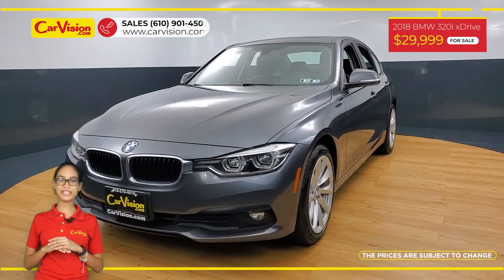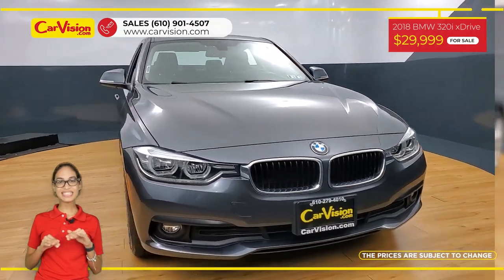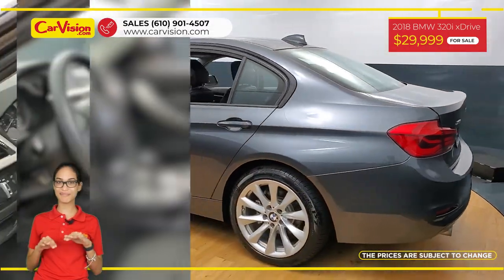Hi everyone, this is Rai from CarVision and I'm glad to present you with your next vehicle. This amazing 2018 BMW 320i X-Drive has only 17,100 miles and an excellent price.